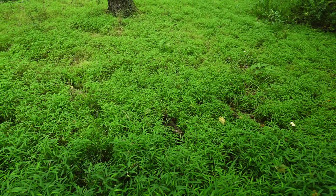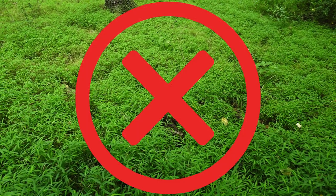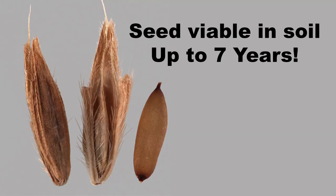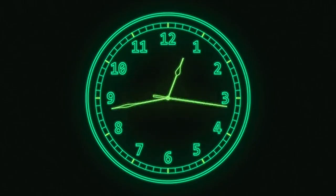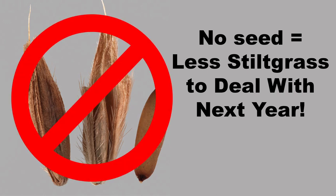Now that you know what to look for, how do you go about ridding your property of stiltgrass? There are a couple of options, but before we get to them, let's discuss the goals of the control methods. One goal is to kill the existing plants, but this must be done before they set seed. Stiltgrass seed can persist in the soil for up to seven years, so controlling it is normally a multi-year process. The good news is the amount of stiltgrass that sprouts each year will decrease if you get it before it sets seed. This is super important.